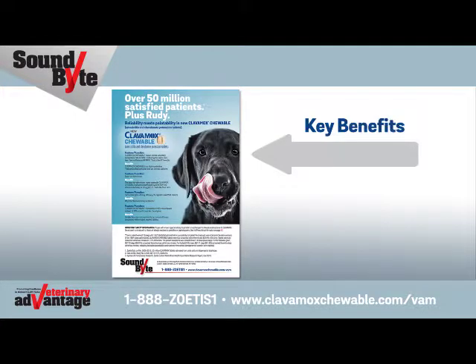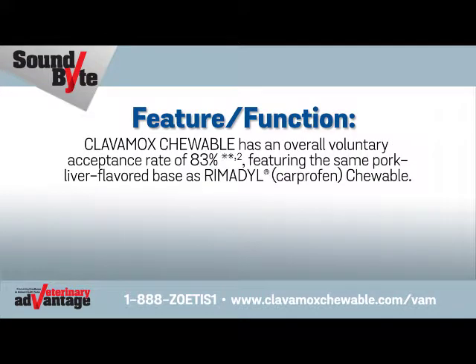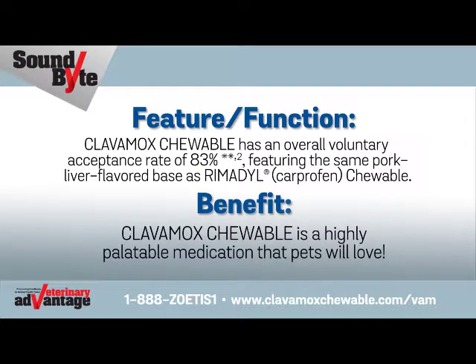The easy-to-view information on page 1 quickly illustrates the key benefits. For example, Clavimox Chewable has an overall voluntary acceptance rate of 83%, featuring the same pork liver flavor base as Rimadyl Carprofen Chewable. Benefit: Clavimox Chewable is a highly palatable medication that pets will love.